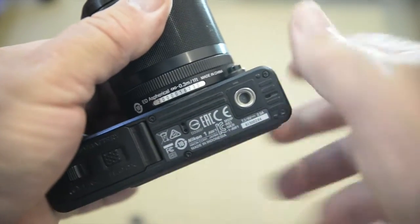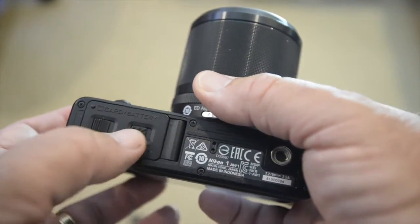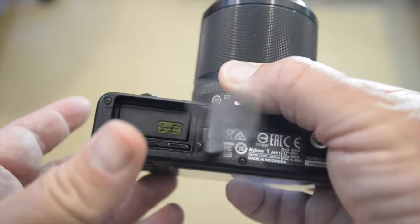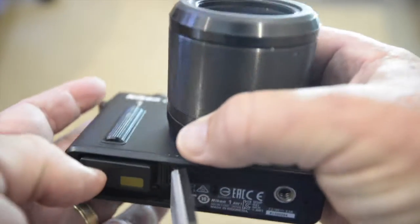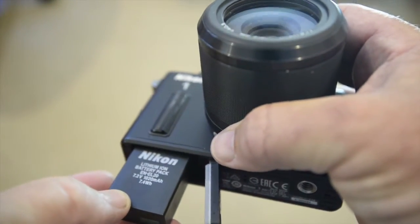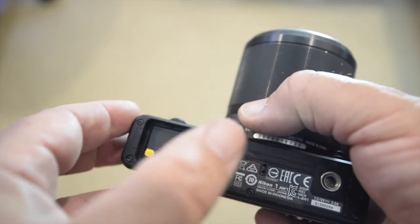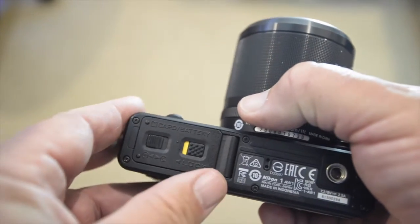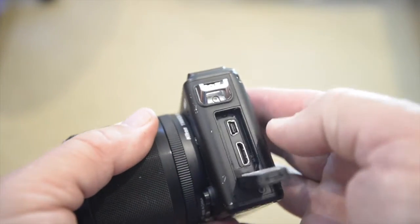Moving to the bottom of the camera, we have a standard tripod socket and the access door for the battery and memory card. The access doors on the AW1 all have a fail-safe double locking system for underwater work, and if you leave one of the buttons unlocked you'll see a yellow warning panel. The battery is a lithium-ion job and you get a charger with the camera. Battery life is fair to reasonable without being great — maybe a couple of hundred frames per charge. Turn on the built-in GPS compass and that battery use goes right out the window — it really chews batteries. I reckon leave it off.